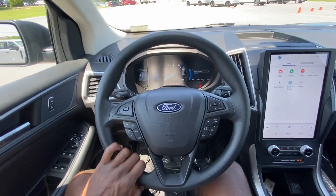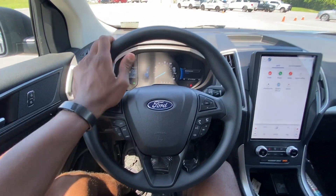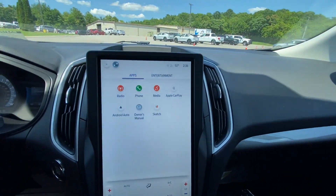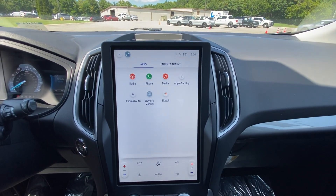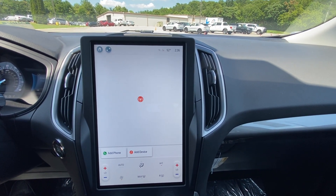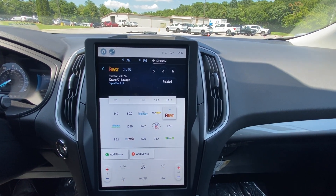We have a hard plastic vinyl steering wheel — a little rough but not bad for the base model. Over to the radio, we get a 12-inch Sync 4A system. For radio, we get FM as well as SiriusXM, and also AM if you want to use that.